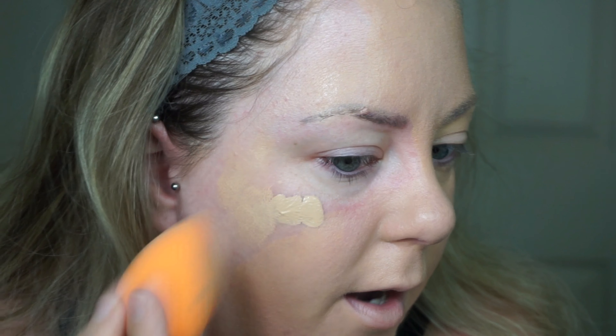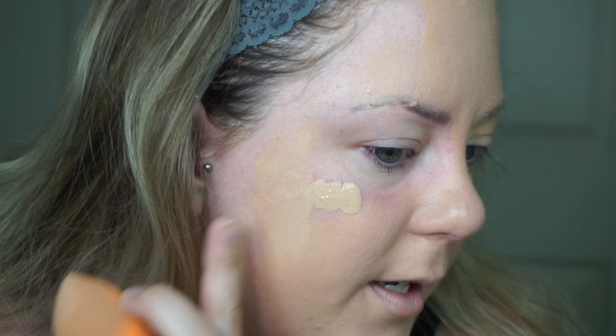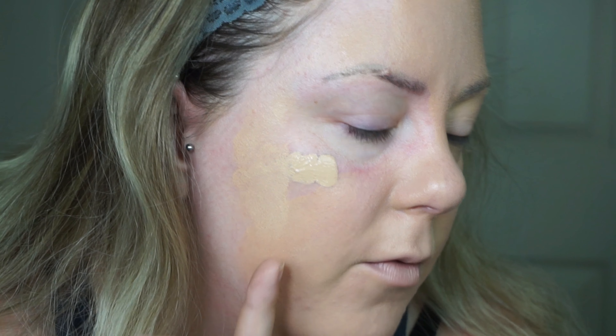After finishing my full face, I noticed it may have oxidized — the product in the bottle looks about two shades lighter than what's on my face. So it does dry down darker than what's in the bottle.